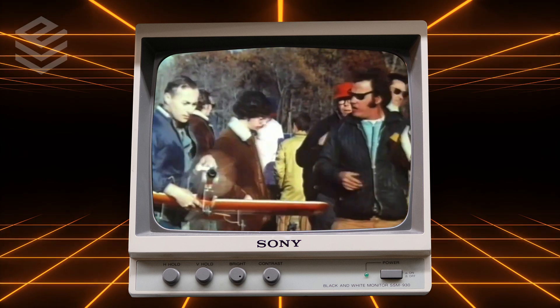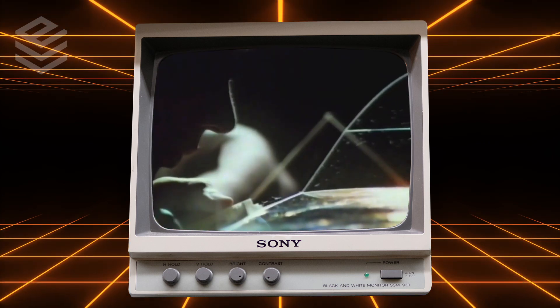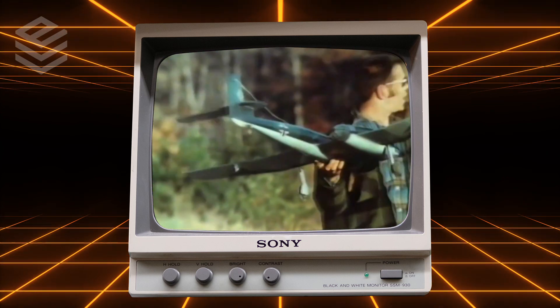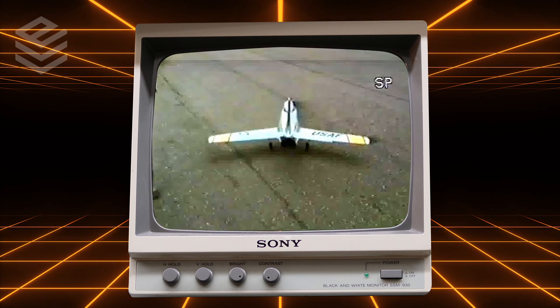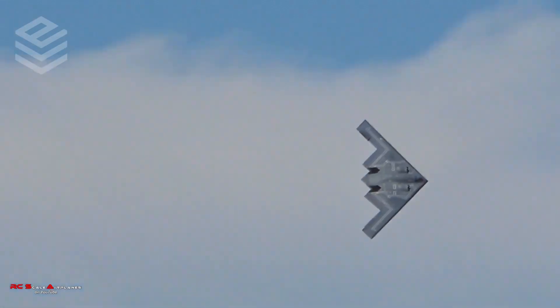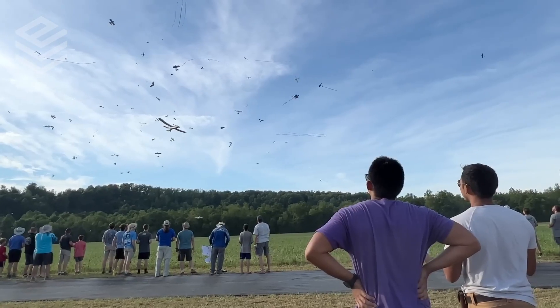In the 1970s, advances in technology led to the development of smaller and more powerful radio control systems, as well as the use of new materials such as foam and plastic, which allowed for the production of more lightweight and durable models. In the 1980s, RC model planes continued to evolve, with the introduction of new types of designs capable of going faster than ever before. Today, the hobby of RC model planes continues to ascend to new heights, with a wide variety of options available for fans of all skill levels.